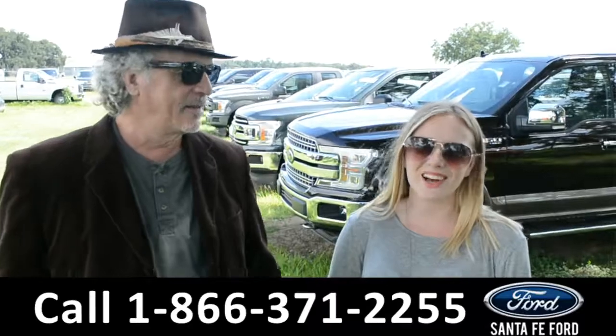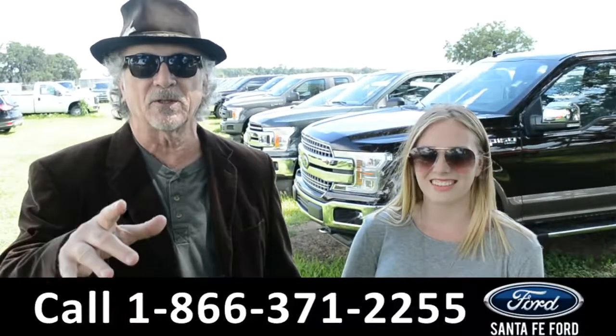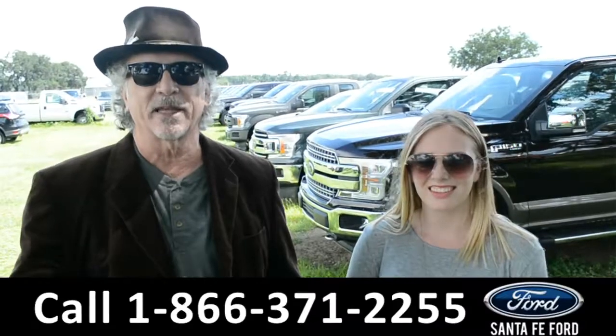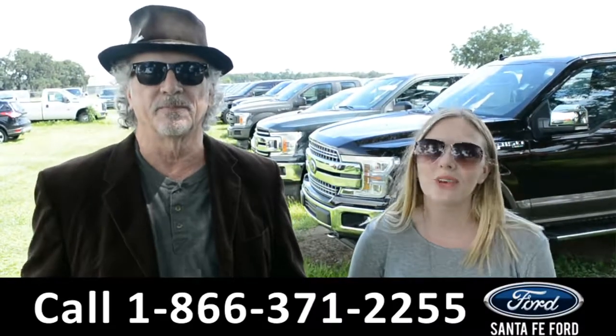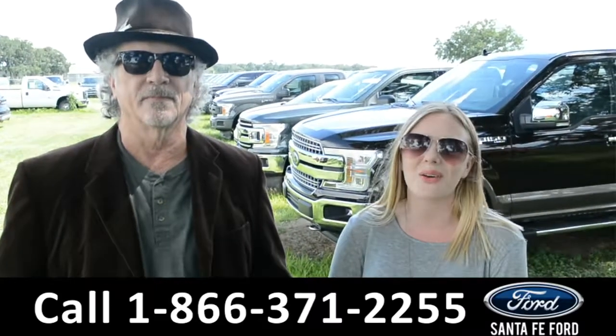Hey, this is Randy, and this is Kelsey. SantaFeFord.com, North Florida's Ford Supercenter, I-75 at exit 399. We have a huge selection of new Fords. We're about to take a look at one right now. Don't go anywhere.